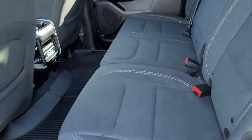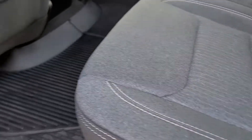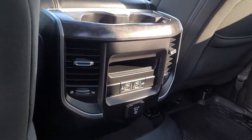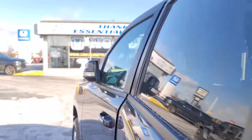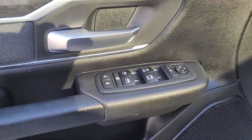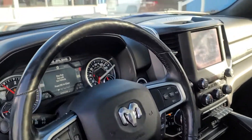Your crew cab, plenty of room. This is a non-smoker, very clean — no stains in the seats or anything crazy. Power ports in the back for the kids, panoramic moonroof, power windows, power locks, steering wheel controls.